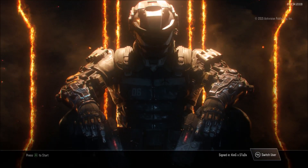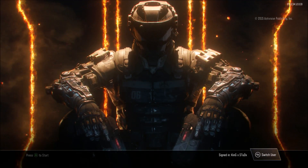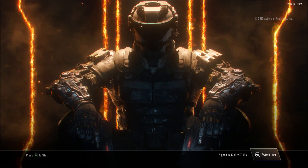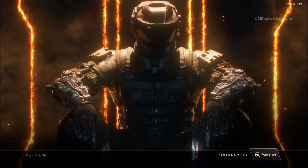Alright guys, welcome back to another video of KingX.X, coming to you with a brand new video. Today you guys are probably wondering why I'm on the menu of Black Ops 3 — well there actually is a brand new limited time camo which you guys can get pretty much today only.